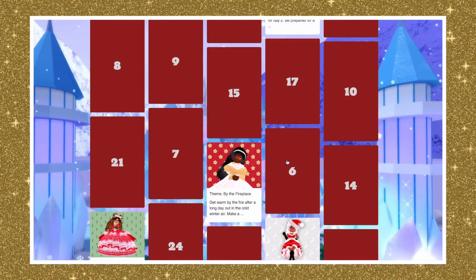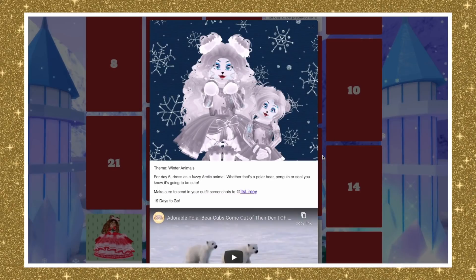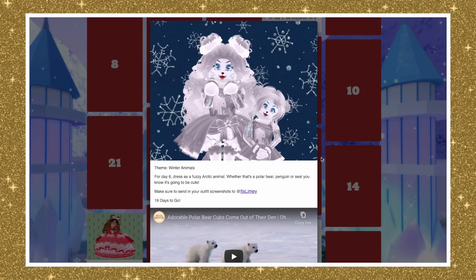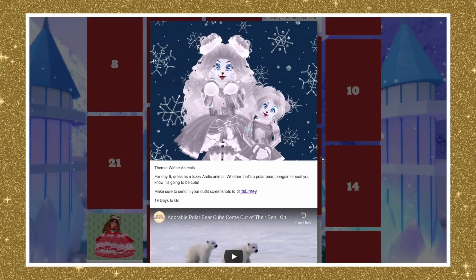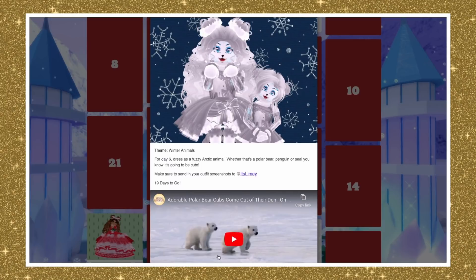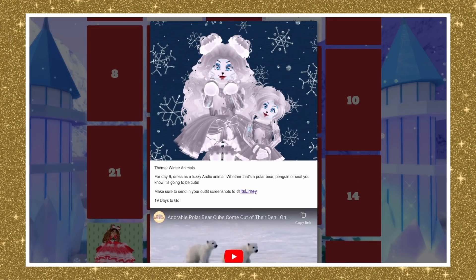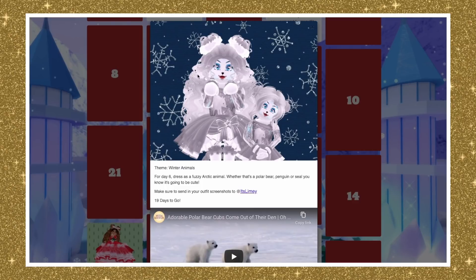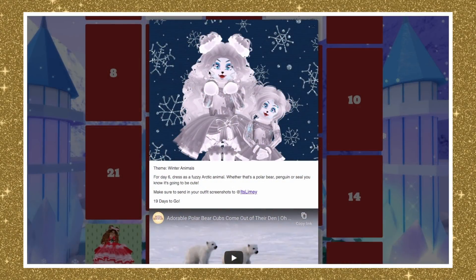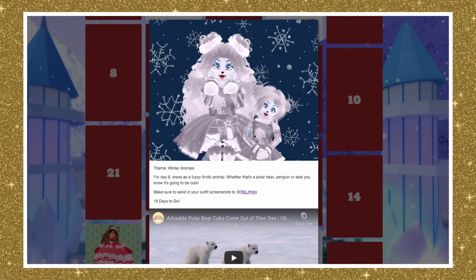Door number six is right here — the theme for Day 6 is Winter Animals! Dress as a fuzzy arctic animal, whether that's a polar bear, penguin, or seal — it's going to be cute. Make sure to send your outfit screenshots to me on Twitter at ItsLimy. There are 19 days to go till Christmas! There are lots of options: arctic foxes, penguins, seals, and many other winter animals. Pick whichever you like!